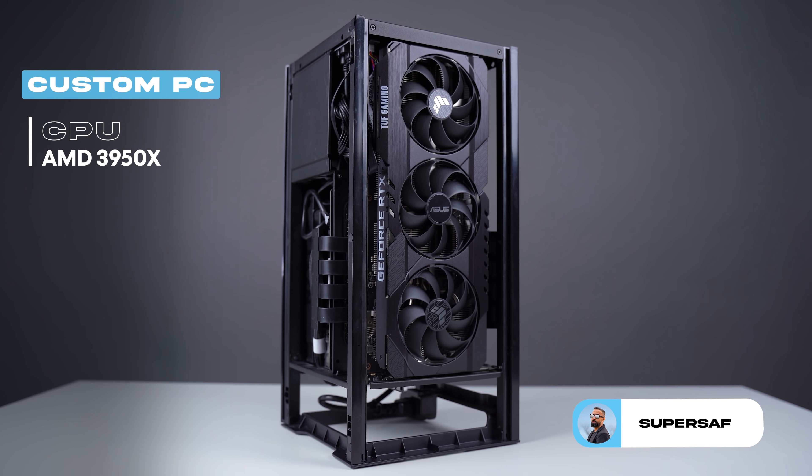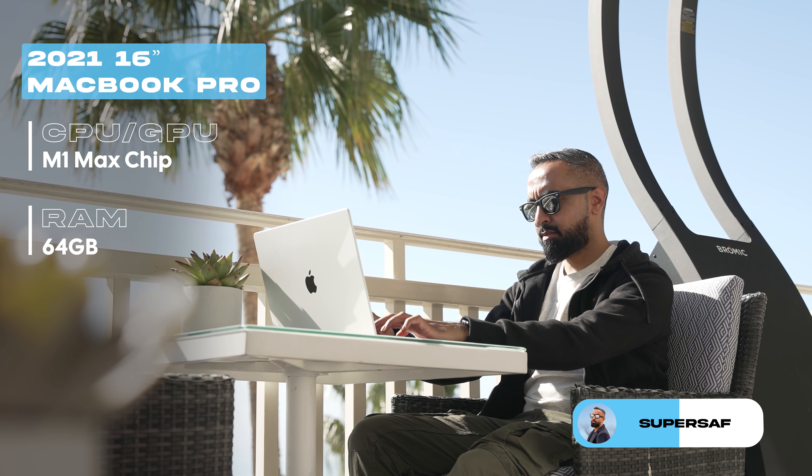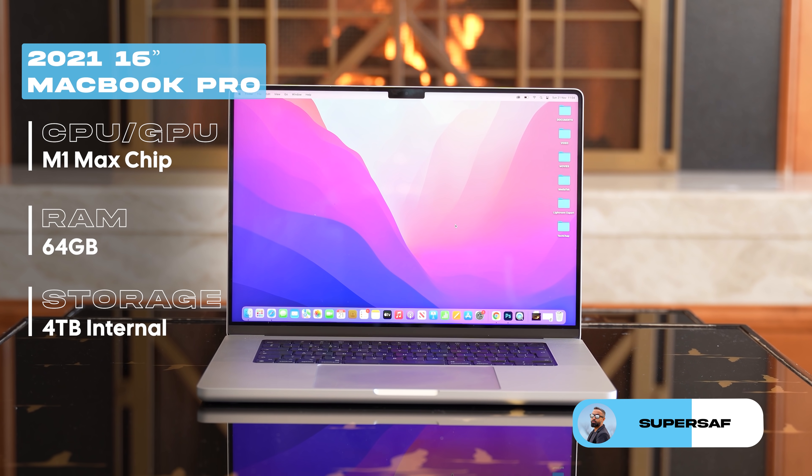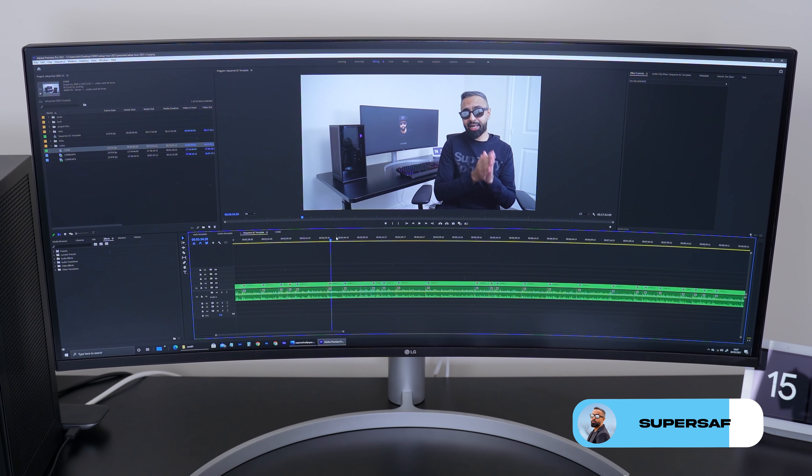SuperSaf here. I actually use multiple computers. My main go-to for desktop is a PC that I built myself — it was the first PC I built. It goes really nice with my setup and can also keep up when I game occasionally. I'm out and about a lot, and for that my laptop of choice is the 16-inch M1 Max MacBook Pro. I absolutely love it. Because I use both Mac and PC, I use Adobe Premiere Pro, and it's great to start a project on my PC, have it on a shared server, and continue on my MacBook Pro.